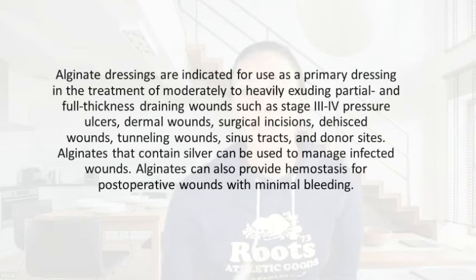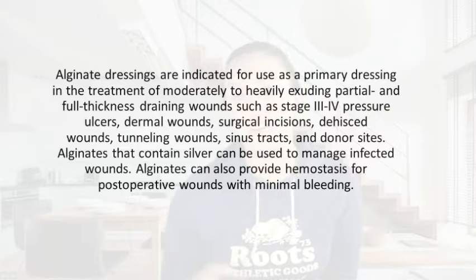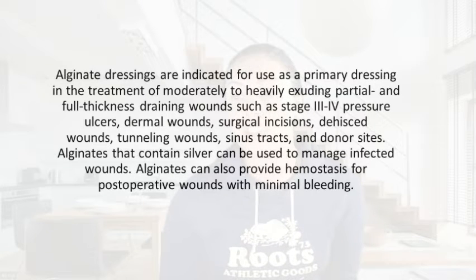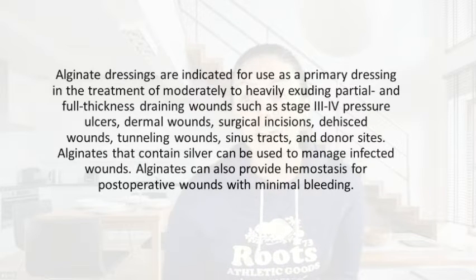So when do we use an alginate dressing? It is indicated as a primary dressing in the treatment of moderate to heavy exudating wounds — both partial and full thickness — such as stage three or four pressure ulcers, dermal wounds, surgical incisions, dehisced wounds, tunneling wounds, sinus tracts, and donor sites. Alginates that contain silver can also be used to help manage infected wounds. Alginates can also provide hemostasis for post-operative wounds with minimal bleeding.